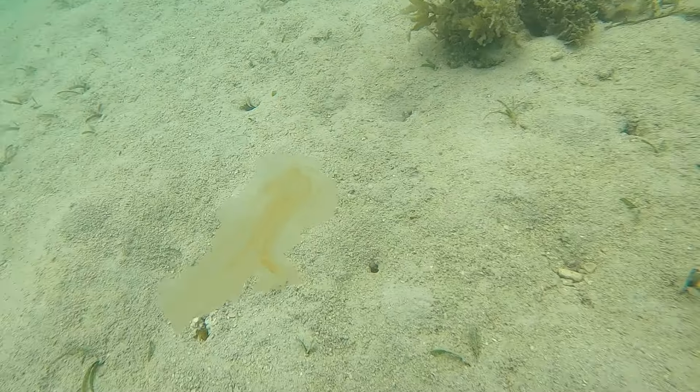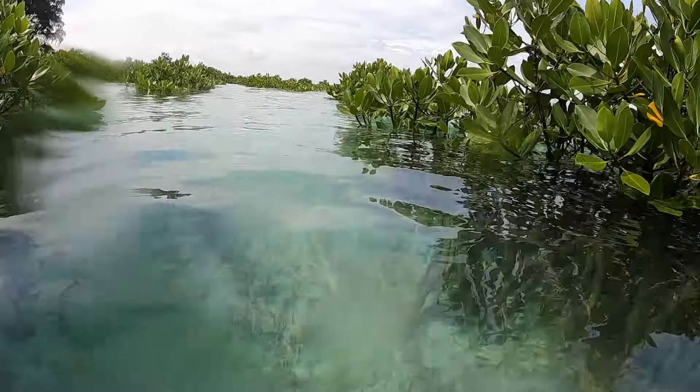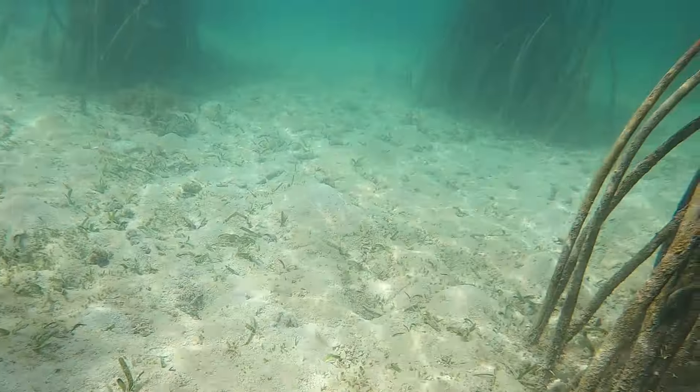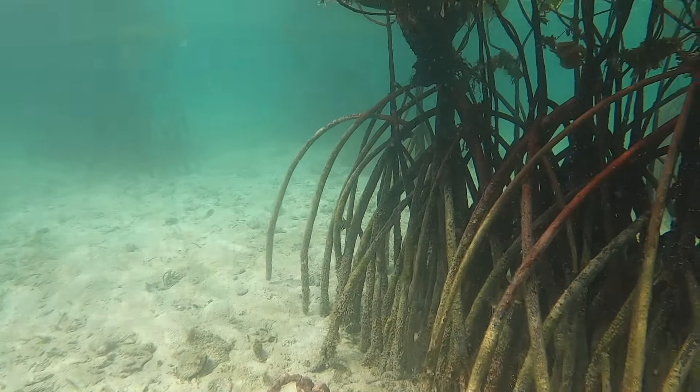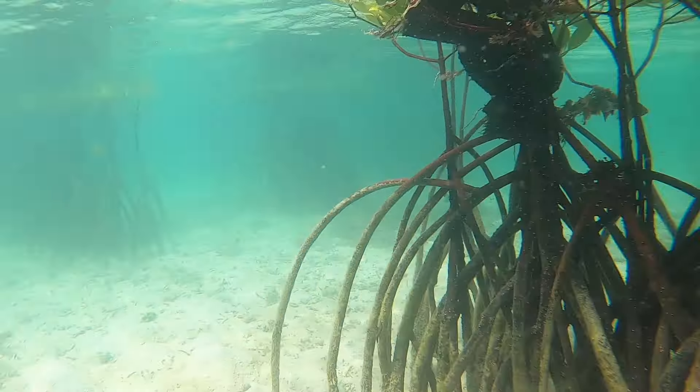This is Rhizophora with its sideways growing roots. They support the plant very well while providing an excellent habitat for a lot of animals. We can snorkel through this area. Expect some minor stinging from small jellyfish while snorkeling in this area.